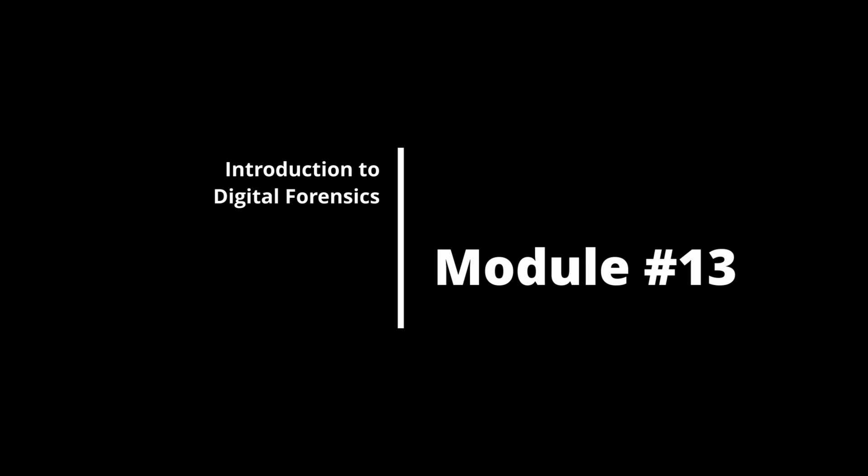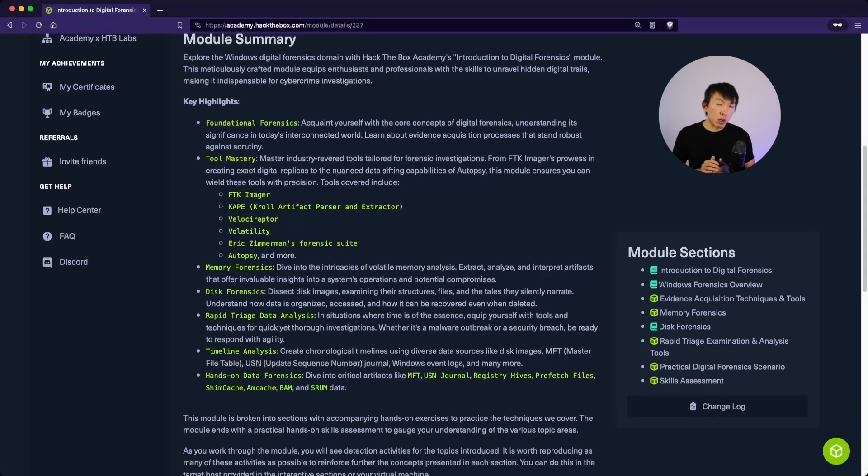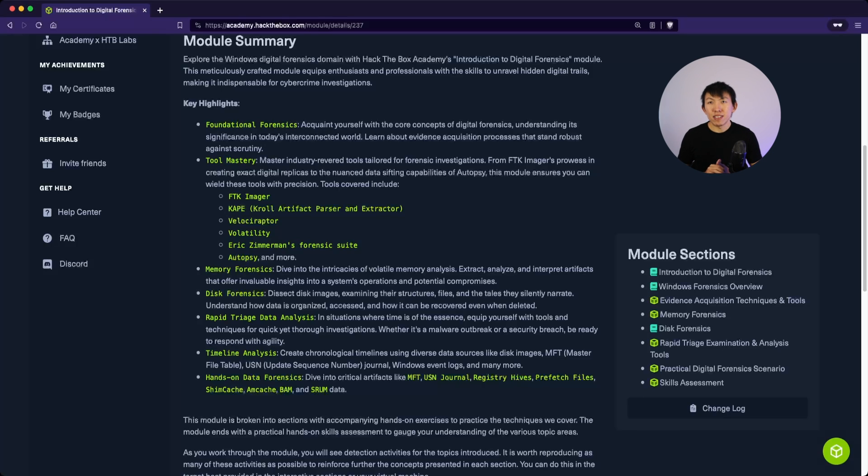Module 13 is Introduction to Digital Forensics. Students will learn core forensic concepts and tools such as FTK Imager, CAPE, Velociraptor, and Volatility. Personally, this seems to be a filler module for SOC analysts, because junior SOC analysts are not expected to use these tools or perform forensics, as this can be an extremely sensitive area. But since it is being offered, it's a nice bonus to understand the concepts.